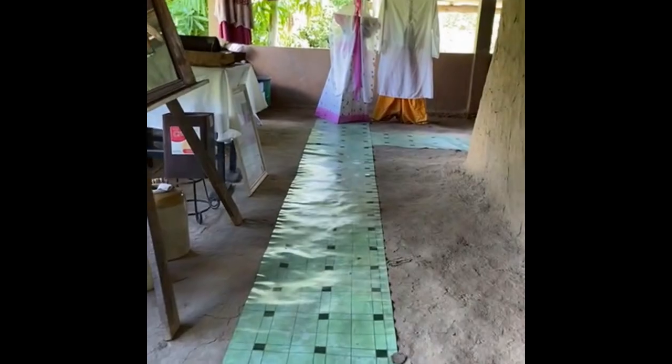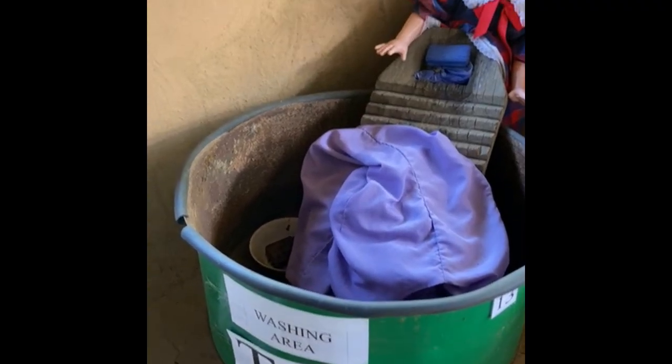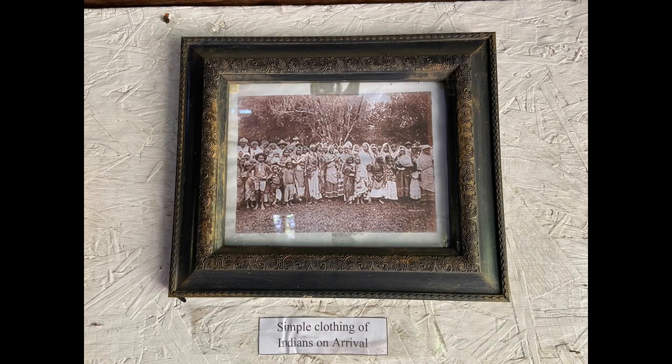In the next corner, we saw the washing area, where the ladies would put a small metal tub and a wooden washing board inside it to scrub clothes. They did not have washing machines back then, so it all needed to be hand washed. The East Indian indentured labourers at the time wore simple clothes made of cotton, and they had limited clothes, so the clothes needed to be washed every day.